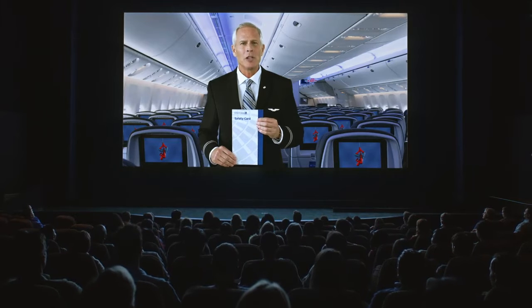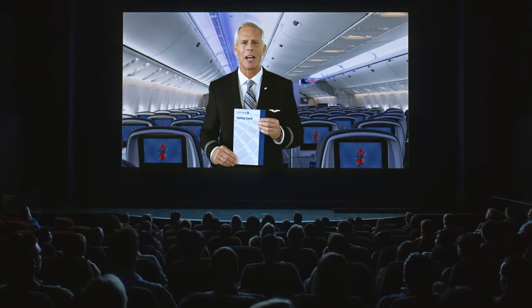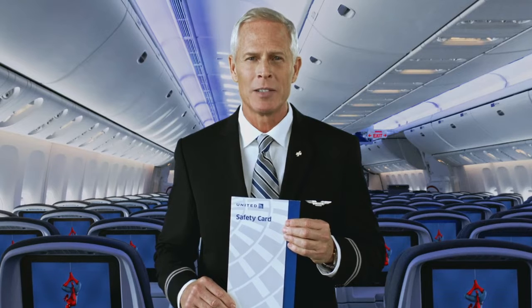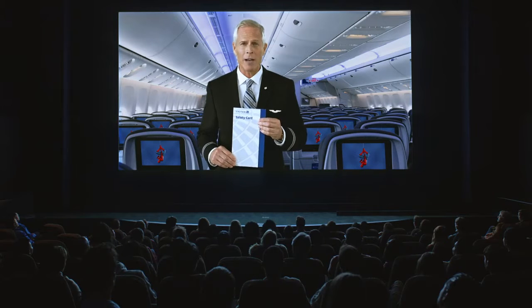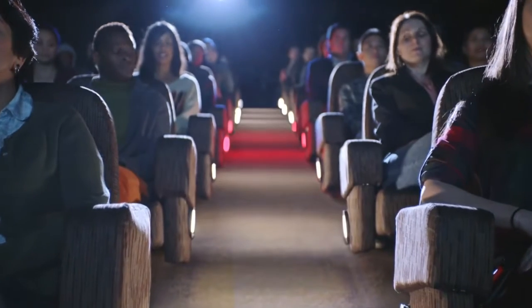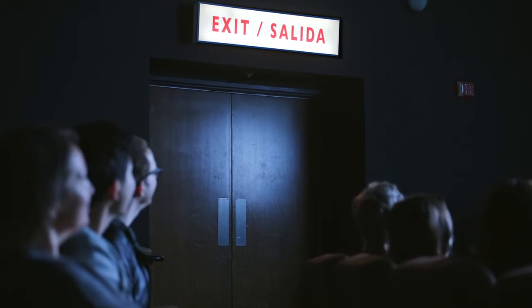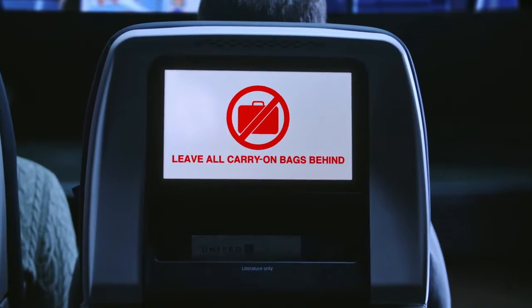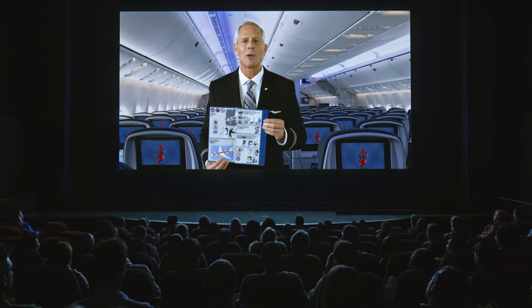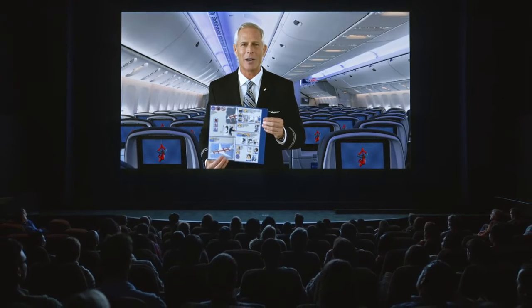If you are seated in an exit row, you may be asked to assist the crew during an evacuation. If you are unable or uncomfortable performing exit row functions and assisting in an emergency, please ask a flight attendant to be moved. If you must evacuate the aircraft, exit path lights on or near the floor will illuminate and guide you to the exit. Look for a change in color or an exit sign to indicate that you have reached an exit. Leave all carry-on bags behind. Please refer to the safety card near your seat for the operation of the exit doors on this aircraft.